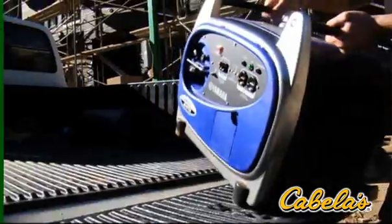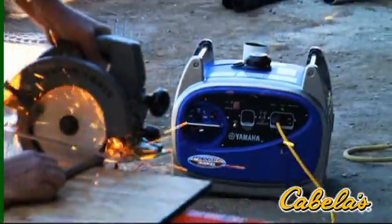When good enough just won't cut it, you need the Yamaha EF 3000 ISE, and if you truly need that extra power boost, the Yamaha EF 3000 ISE B.